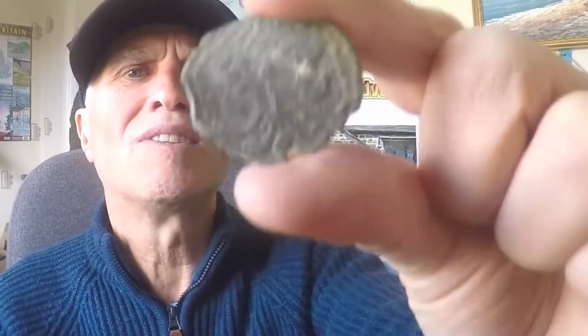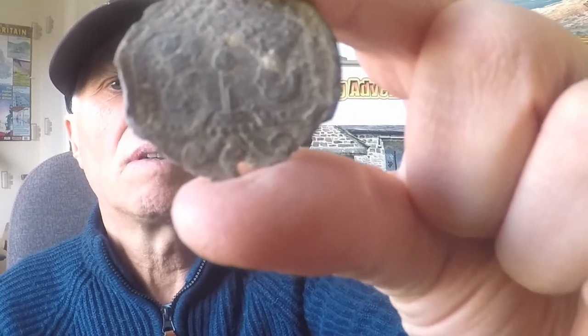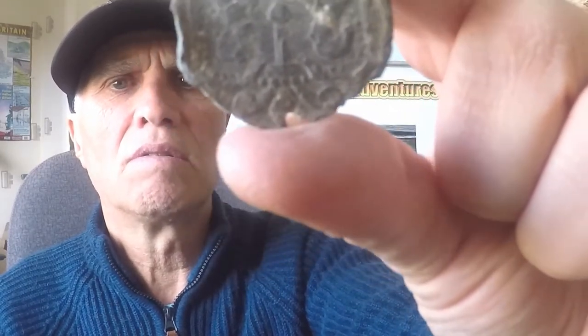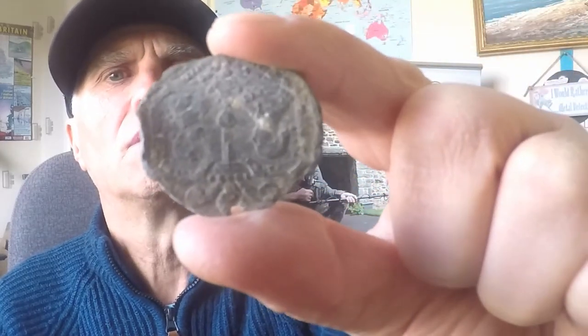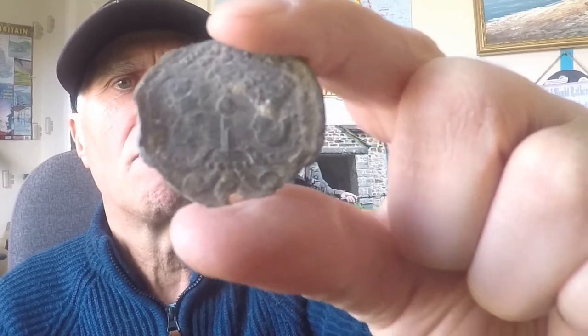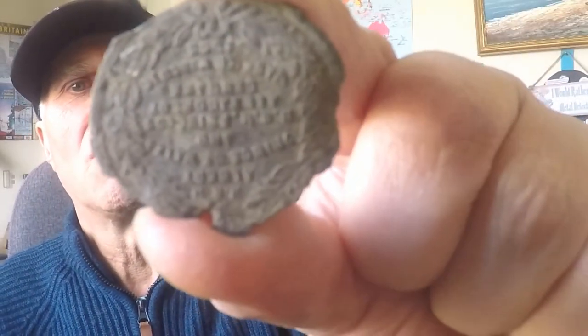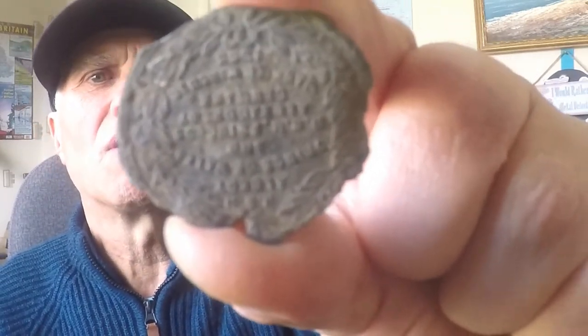And then we have — I think it's commemorating the marriage of Edward VII and his wife. And that's what that one is. So that would be 1902 or 1903 — Edward VII and his wife. And the other side is writing information. You can make it out just, but it's something of that period.